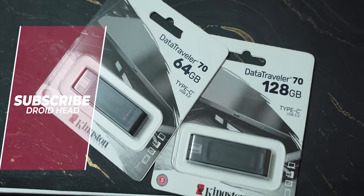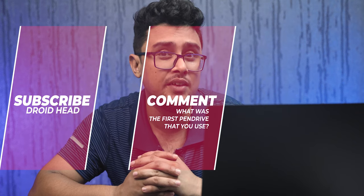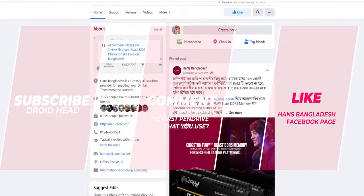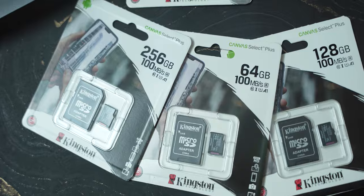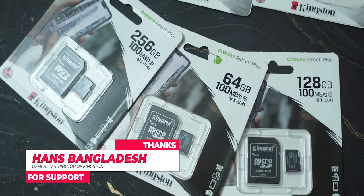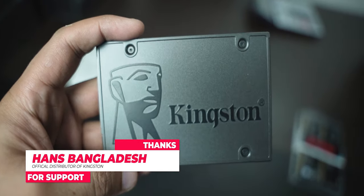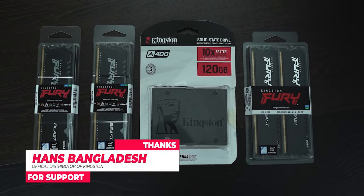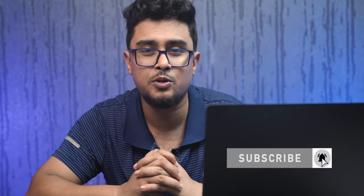To win the Kingston pen drive giveaway, you must subscribe to our channel, comment in the comment section with the storage size of your very first pen drive, and like the Kingston Bangladesh Facebook page. Three tasks — complete all of them and we will randomly select a winner. Kingston's memory cards in various storage capacities, SSDs, DDR4 and DDR5 RAM are all currently available in Bangladesh — check out the full Kingston lineup. Thanks for watching — if the video was helpful, subscribe to our channel and join our Facebook group and page. See you in the next video!